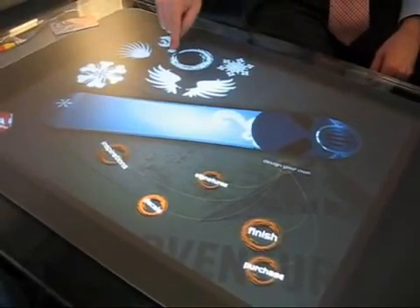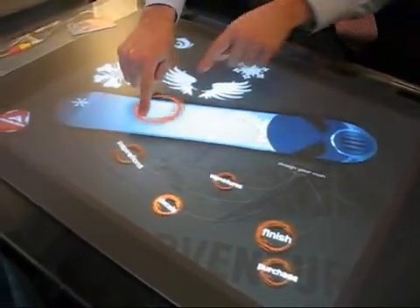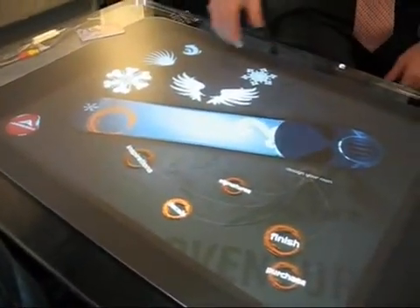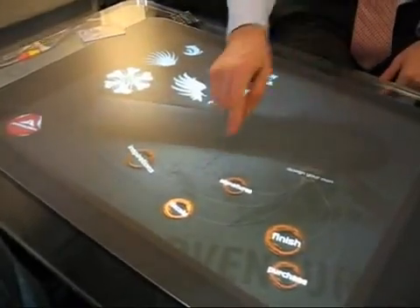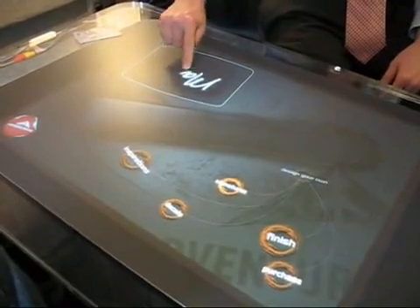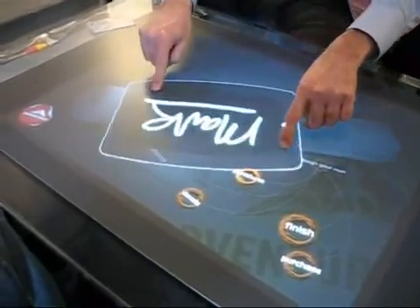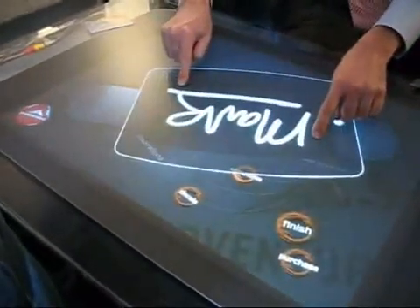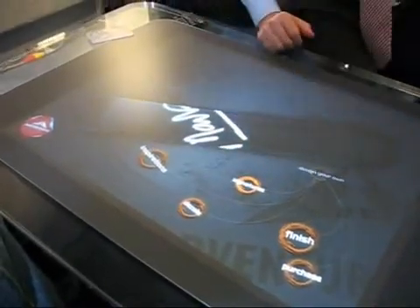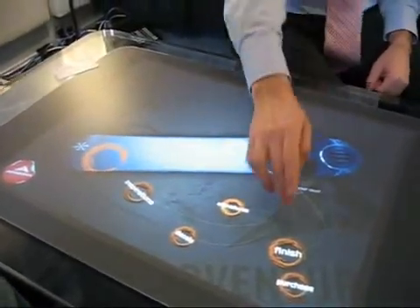Then I might choose another design for the back, change the colors, and have it bleed off the side a little bit. When I'm ready, I can flip the board over and further customize it by signing my name on the back. I can have my signature go along the edges or bleed off again. Then I flip it over and I'm ready to go.